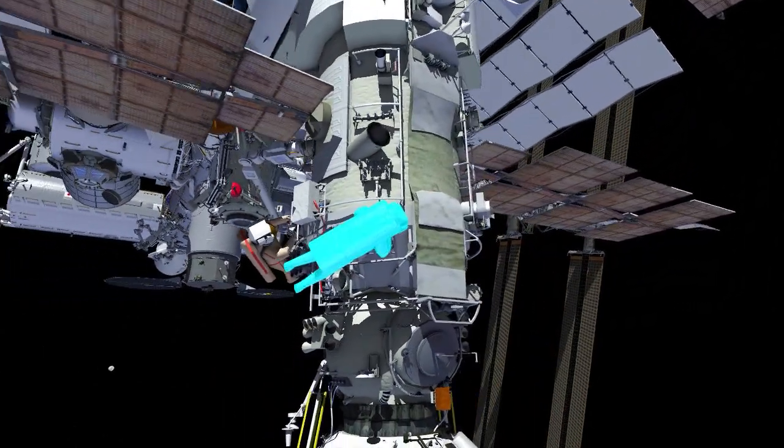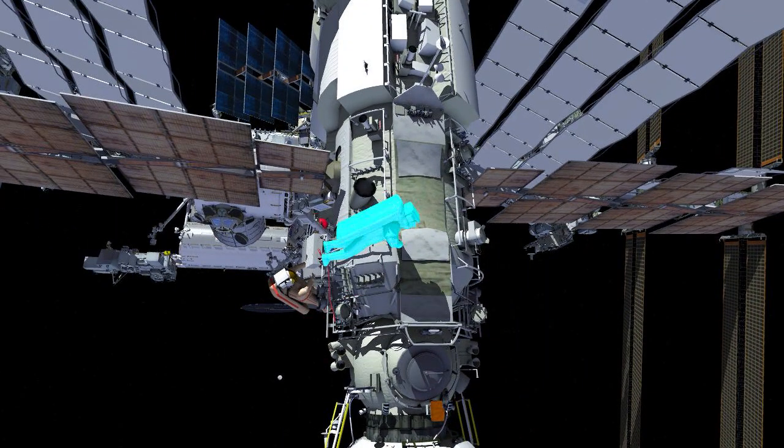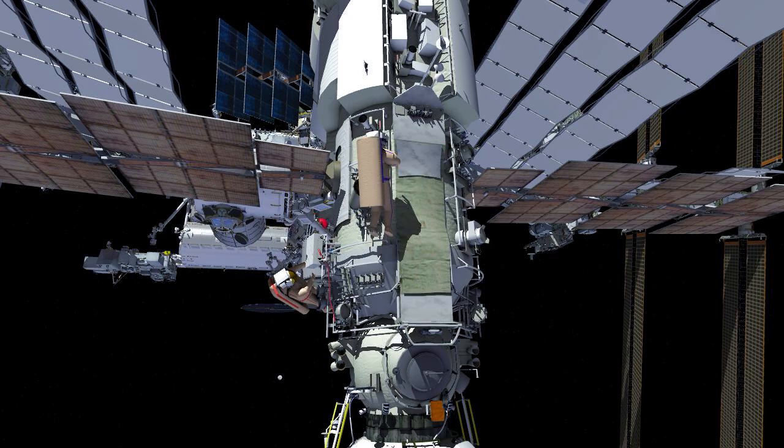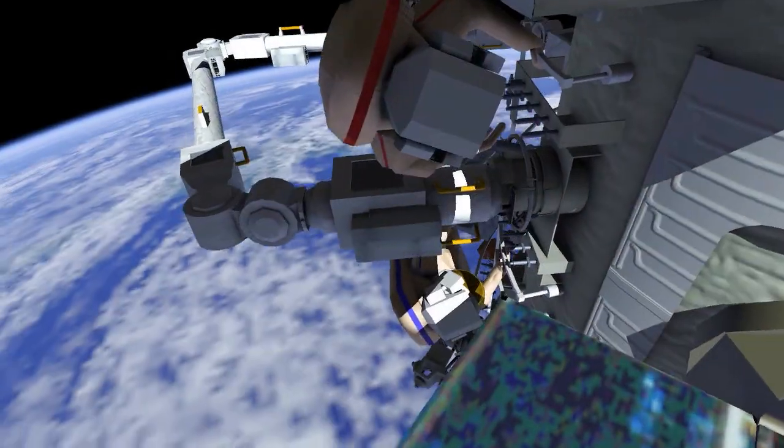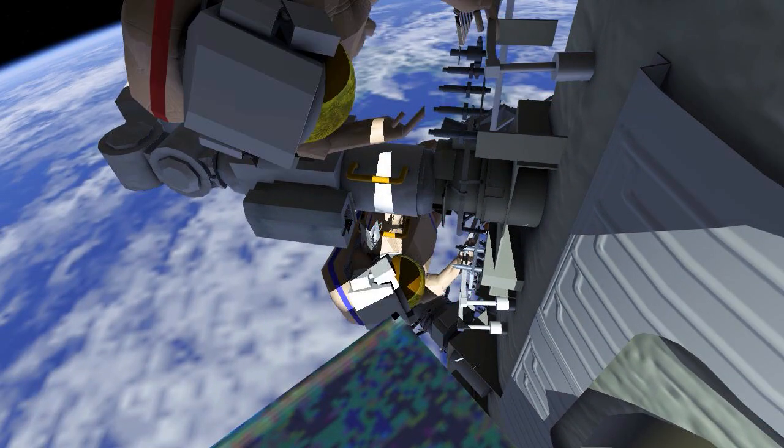Oleg will break off and reconfigure the MLI on the Nauka module. After Oleg is complete with the MLI task, he will lead the translation back to end effector 2, where crew will reinstall the camera cover.